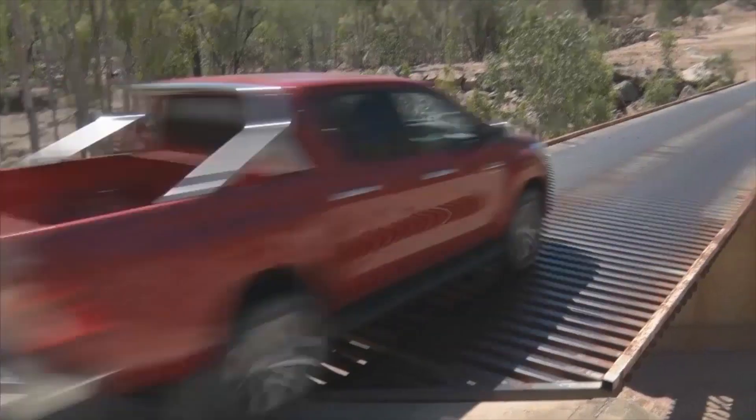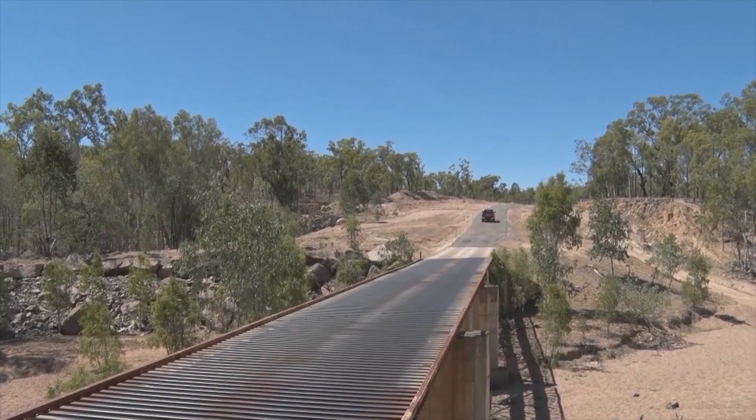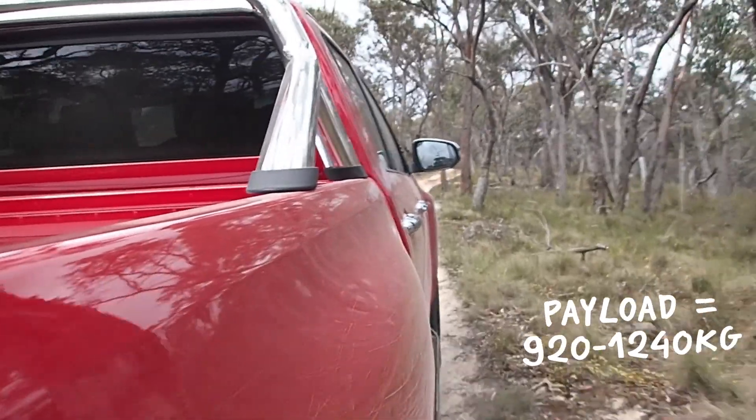We've only driven the four-wheel drive dual cab for now, and comfort, handling and performance have all improved. But we only drove it with a 200-kilo load in the tray, so can't judge its unladen ride just yet.